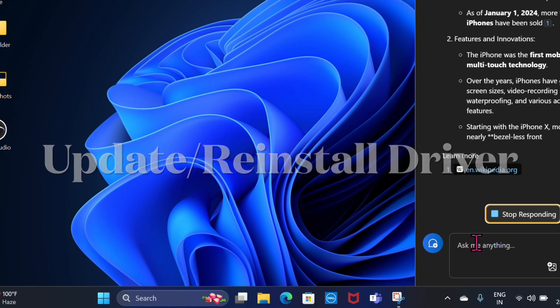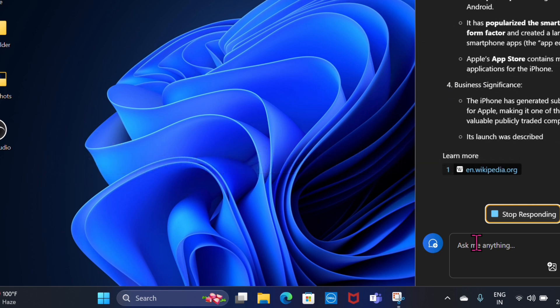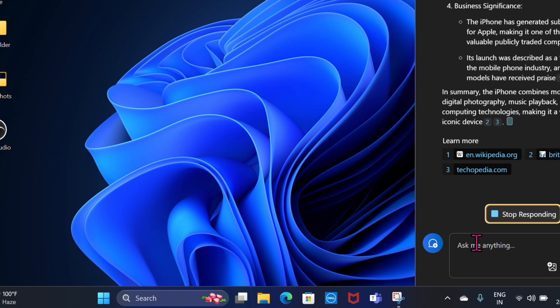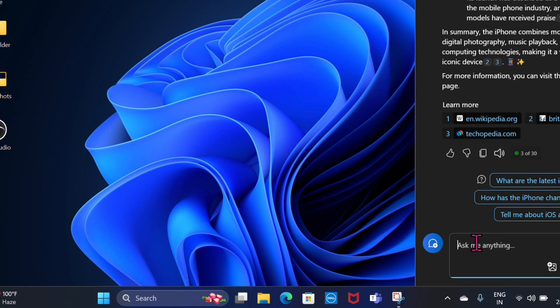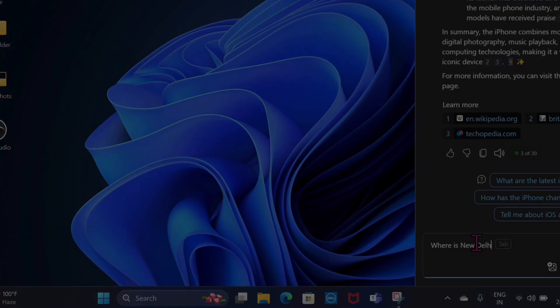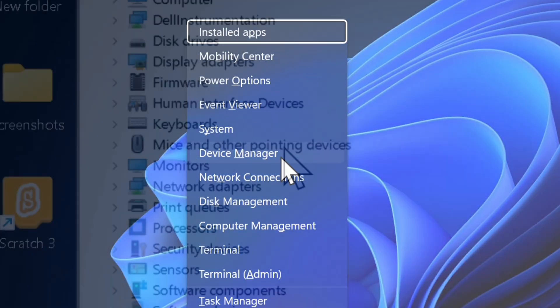Another reliable solution is to update or reinstall the touchpad drivers. Outdated or corrupted touchpad drivers may cause issues, and you can manually update or reinstall the drivers to fix this problem. To update the driver, press the Windows + X keys and select Device Manager from the list.